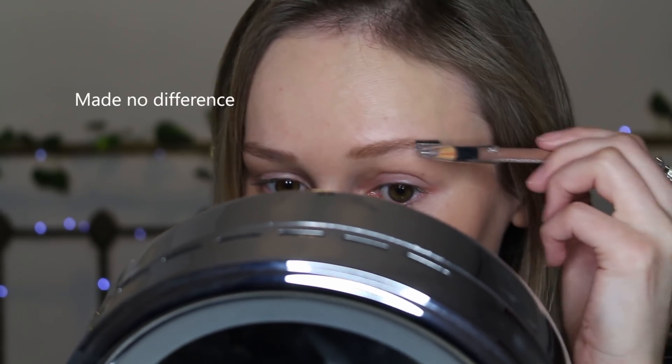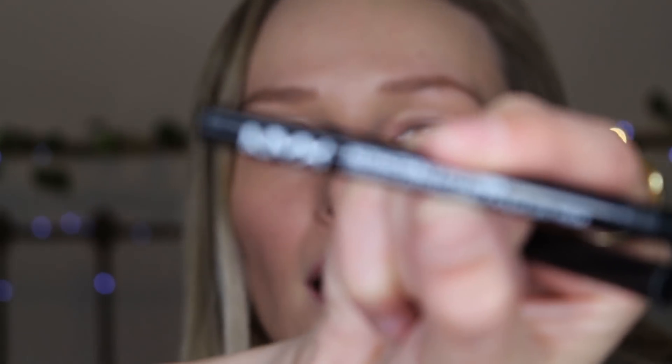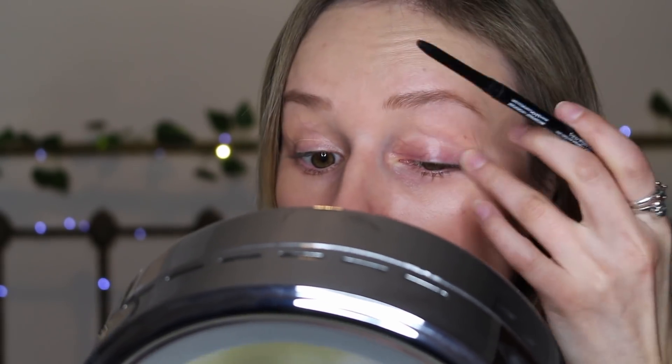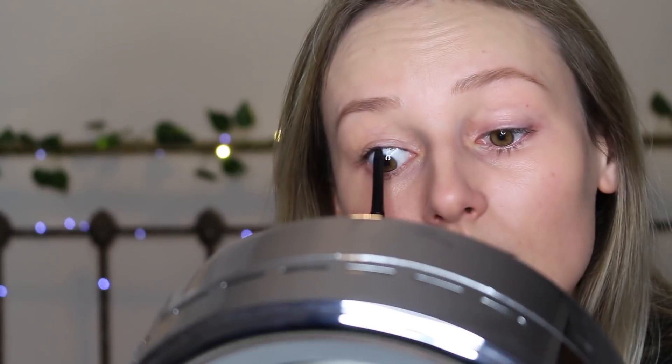On to eyeliner — I'm going to use the NYX retractable eyeliner crayon. If I'm just doing this for daytime, I'll just put it underneath the waterline on my top lash because I don't want to look too done up. This is waterproof, which is good because I've got really smudgy eyes. I just like to put that underneath to make my lashes look a little bit thicker.